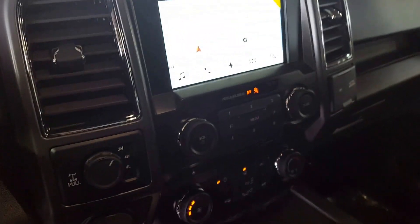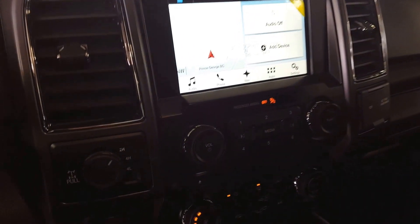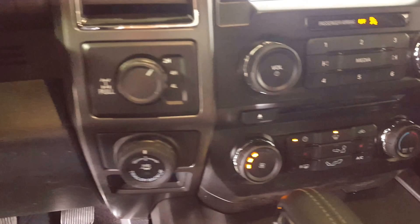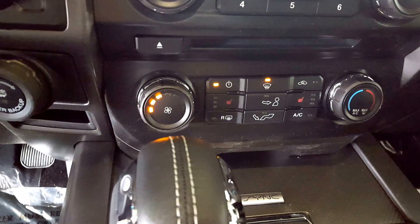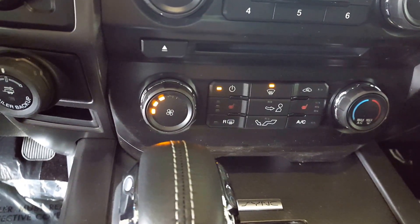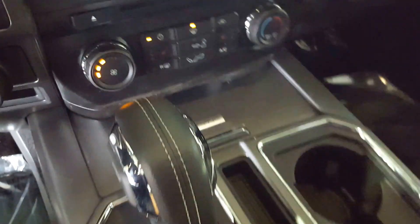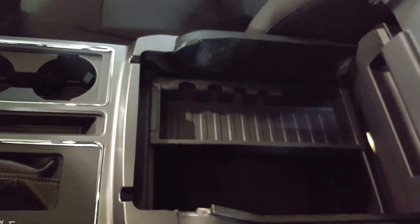On the main dash you have a large touchscreen with navigation, as well as your audio controls right underneath, and a little farther underneath you've got your climate controls with two heated seats, as well as a ton of room in the center compartment.